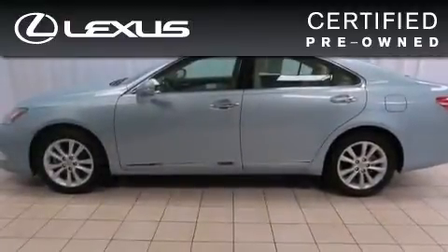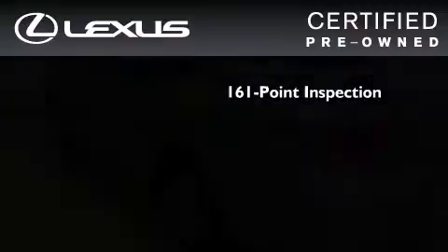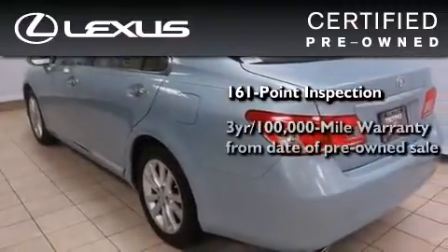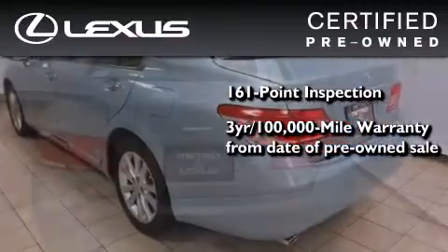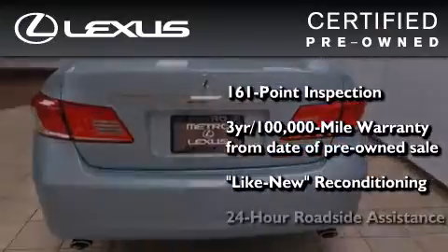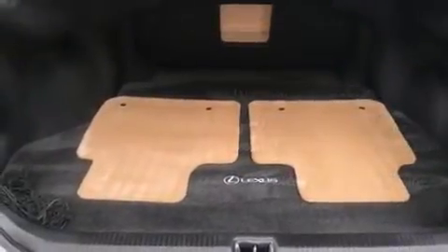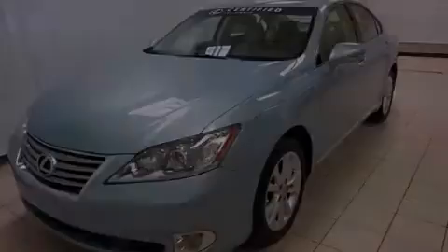You can have peace of mind while considering this certified Lexus. It's undergone a meticulous 161-point inspection, comes with a three-year, 100,000-mile warranty, and it has been reconditioned to the level that is virtually indistinguishable from a new Lexus. It isn't new and it isn't used — it's in a special category all its own. We invite you to contact us today to learn more about this vehicle.